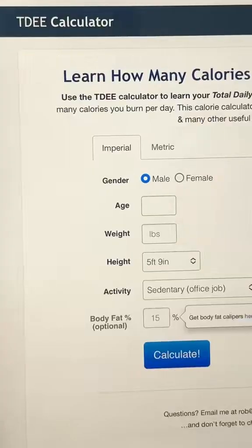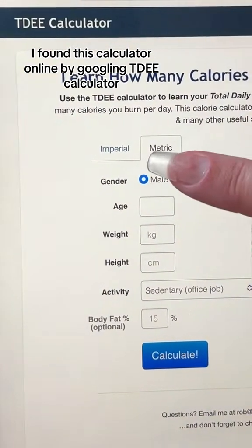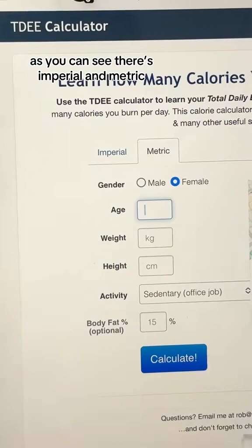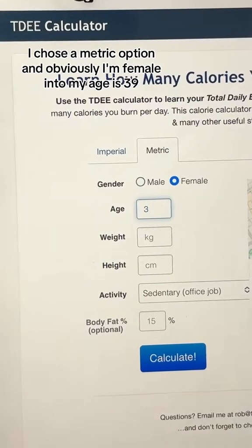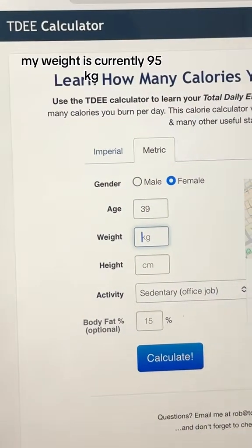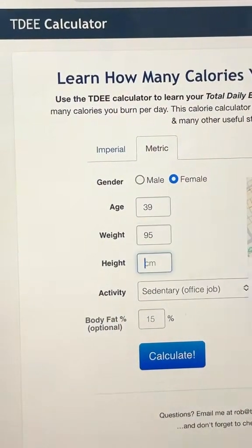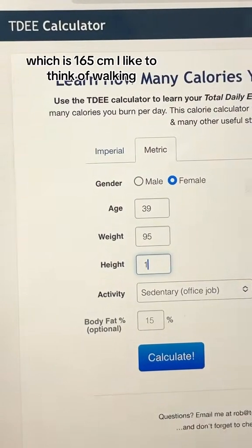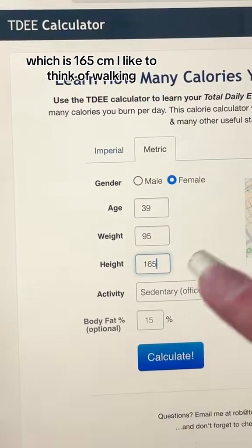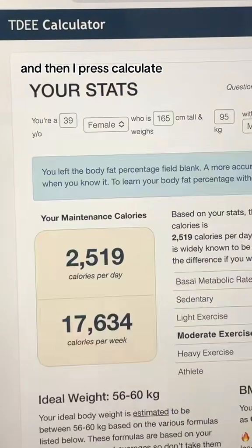So let me talk you through it. I found this calculator online by googling TDEE calculator. As you can see there's imperial and metric. I chose the metric option and I'm female. I entered my age as 39, my weight is currently 95 kilograms, and my height is 5 foot 5, which is 165 centimeters. I selected moderate exercise and then pressed calculate.